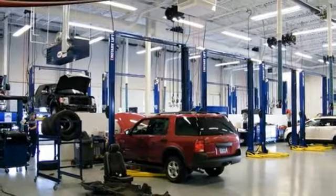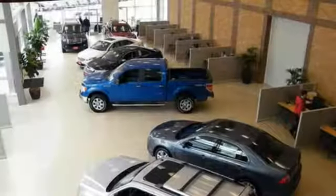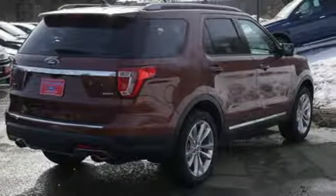Get back to your roots in comfort with space for all your supplies, and rear auxiliary climate control to keep all three rows of passengers energized for the experience. This Explorer will breathe new life into every journey. Come let it show you.